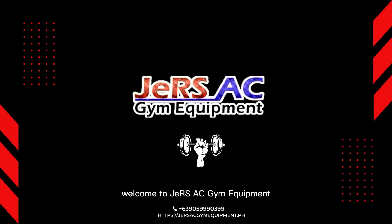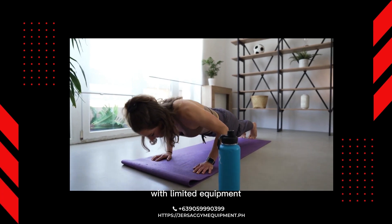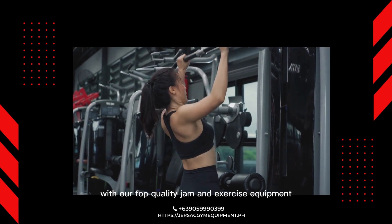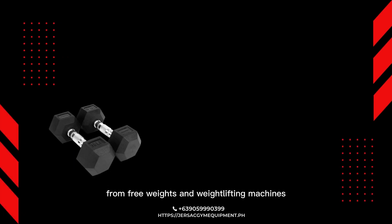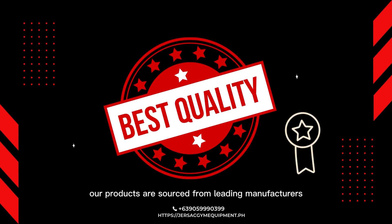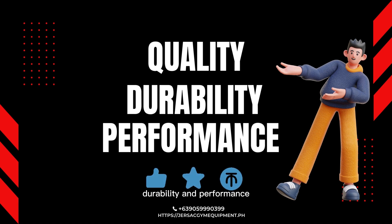Welcome to JERS AC Gym Equipment. Are you tired of working out at home with limited equipment? It's time to take your fitness to the next level with our top quality gym and exercise equipment. We offer a wide range of gym equipment, from free weights and weightlifting machines to cardio equipment and accessories. Our products are sourced from leading manufacturers and are carefully selected based on their quality, durability, and performance.